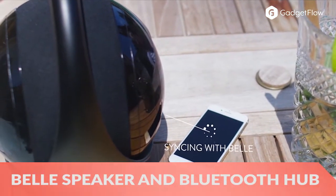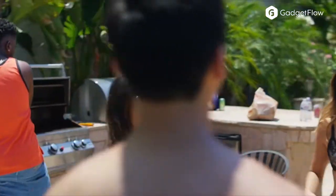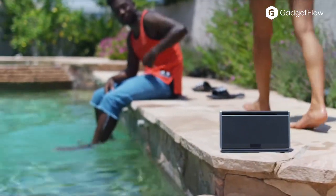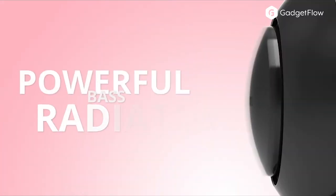Hi there, this is Wes with the Gadget Flow and today we are showcasing the Bell Premium Speaker and Bluetooth Hub. Bell produces stunningly powerful 100W sound and incredible bass thanks to the dual full range drivers and a 5 inch subwoofer. The subwoofer mode kicks the bass up a notch and the 35Hz frequency limit is lower than any other portable speaker.